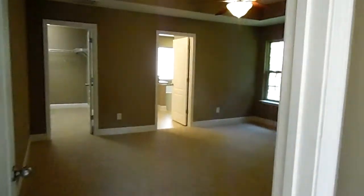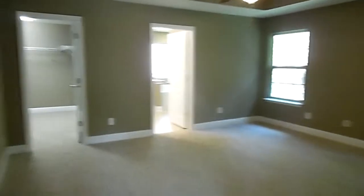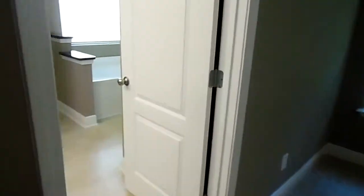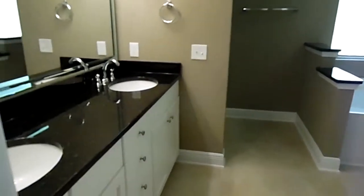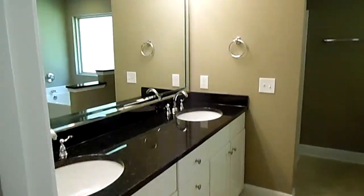As we go into this master, the master is really nice. We've got a tray ceiling and a very large walk-in closet. Women, you will love this — plenty of space in this walk-in closet. Here's our master bath. We do have a separate shower and a garden tub. Here are the white cabinets with granite, the same color as in the kitchen.